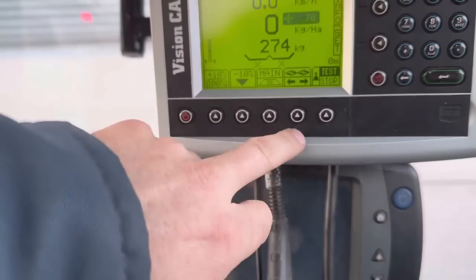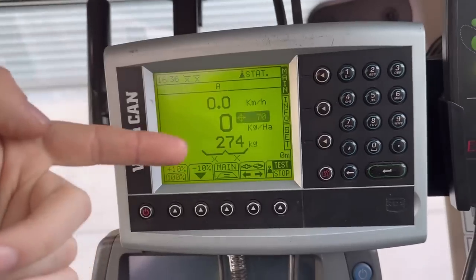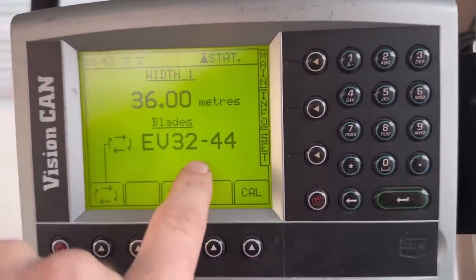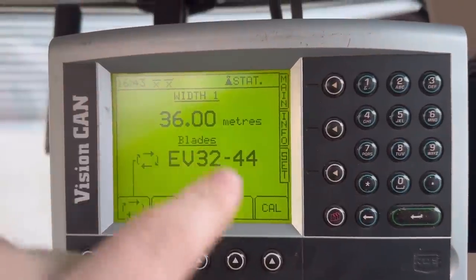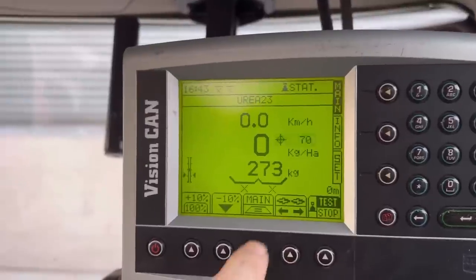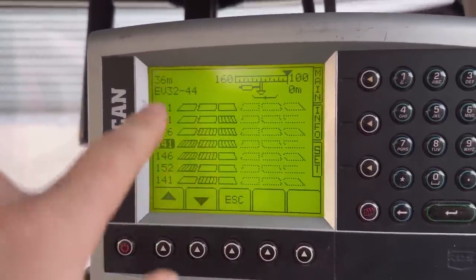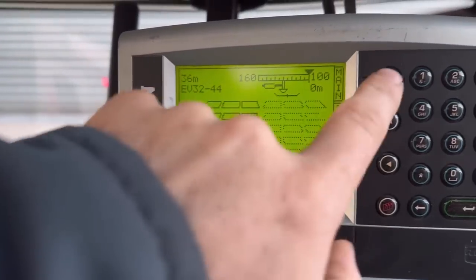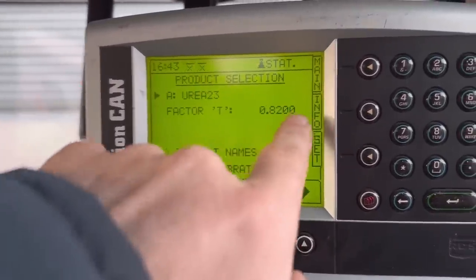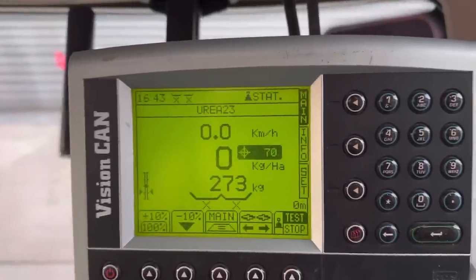Andrew's got the spreader on now but it has lost its memory, which is quite annoying. We're going to use the app on my phone to find the right fertilizer settings, put all the credentials in, and that should be near enough. We just need to make sure it's got the right set of blades programmed in — I think it's EV3244. We set the width and the app told us to set it to 141. We also need to set the T-factor, which the app provides, and it will automatically adjust once we start spreading anyway.